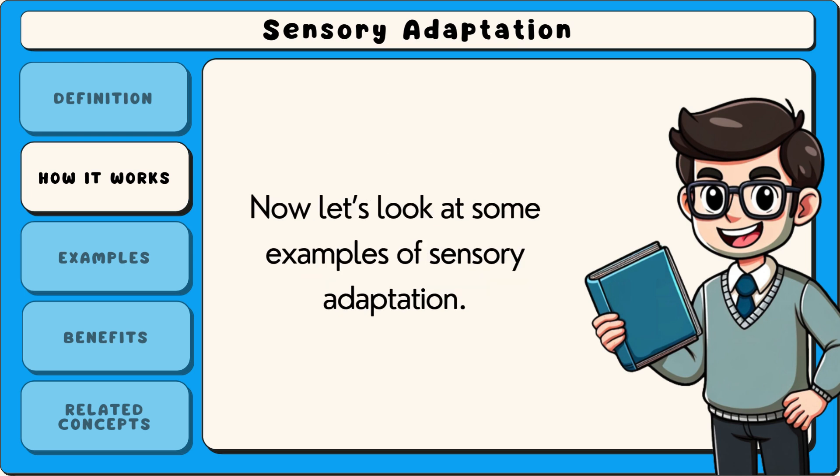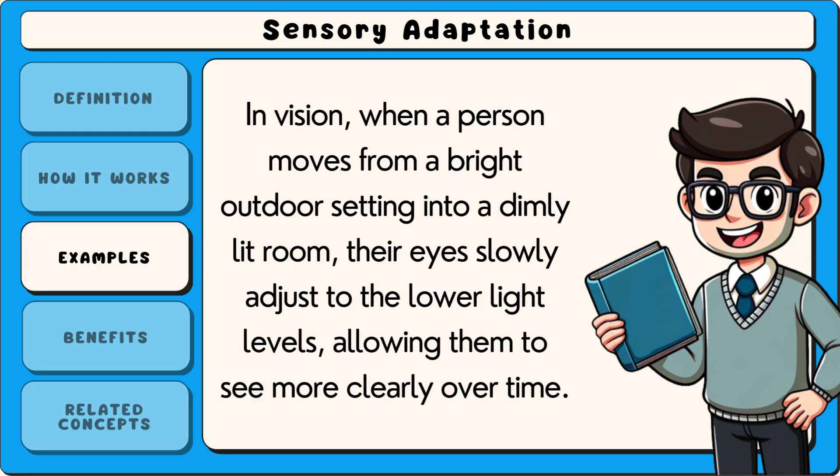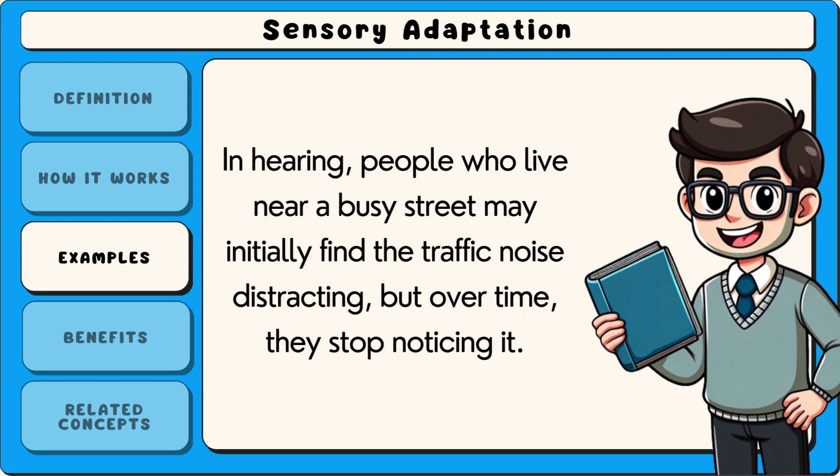Now let's look at some examples of sensory adaptation. In vision, when a person moves from a bright outdoor setting into a dimly lit room, their eyes slowly adjust to the lower light levels, allowing them to see more clearly over time. In hearing, people who live near a busy street may initially find the traffic noise distracting, but over time they stop noticing it.